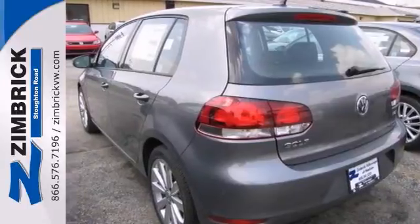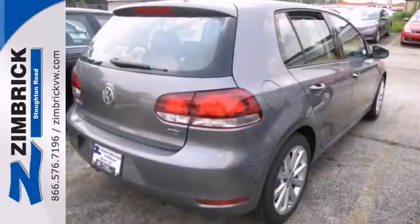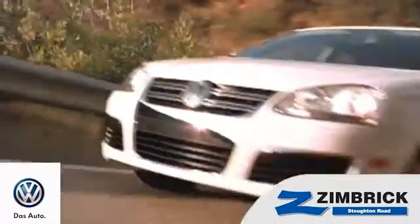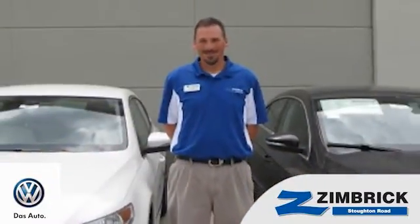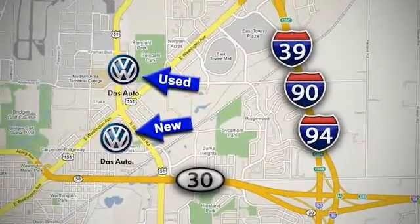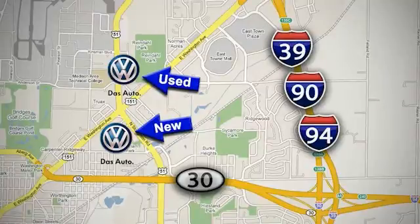Stop in and see it for yourself today. We are Wisconsin's only generation best VW dealer — find out why by shopping with us today. Visit our used car lot at 1707 North Stoughton Road or our new car lot at 1430 North Stoughton Road.